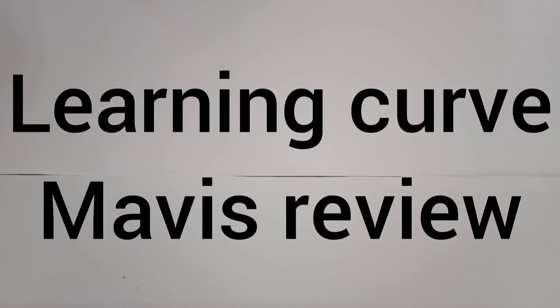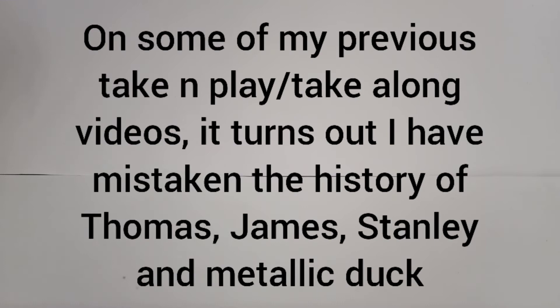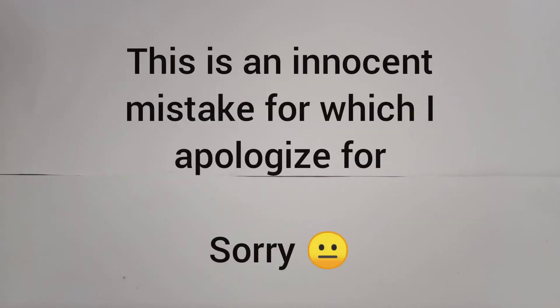Hello YouTube, Conductor165 here. Before I start the video I owe you all an apology. It turns out that upon reviewing this engine I have been getting Learning Curve, Take-Along, and Take-n-Play all mixed up. So for example I'd review an engine by Learning Curve but instead I'd talk about its Take-n-Play and Take-Along variation, which is inaccurate.